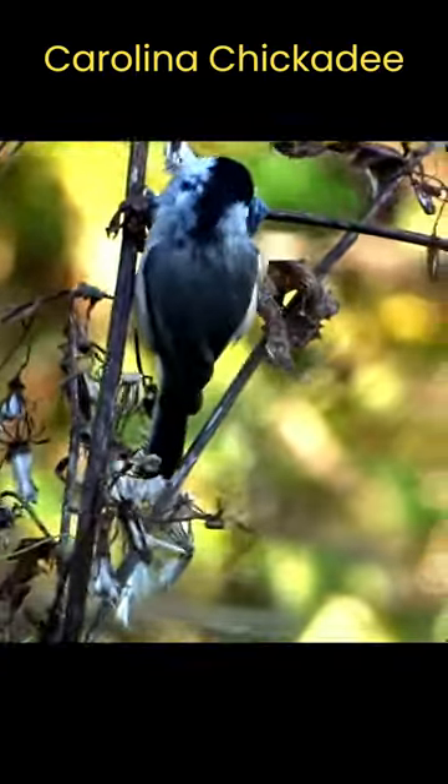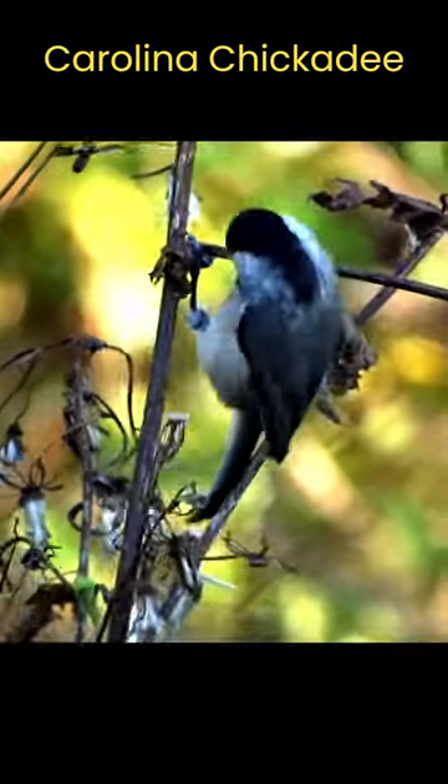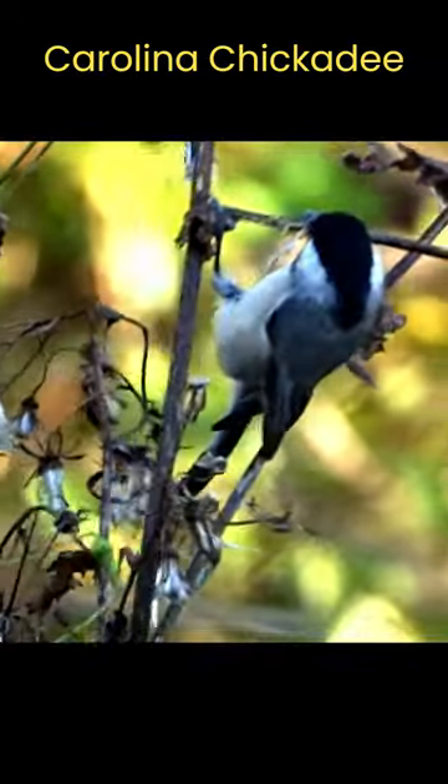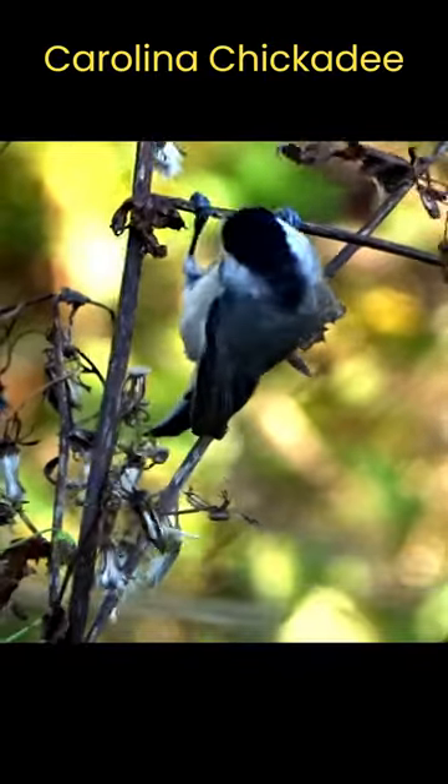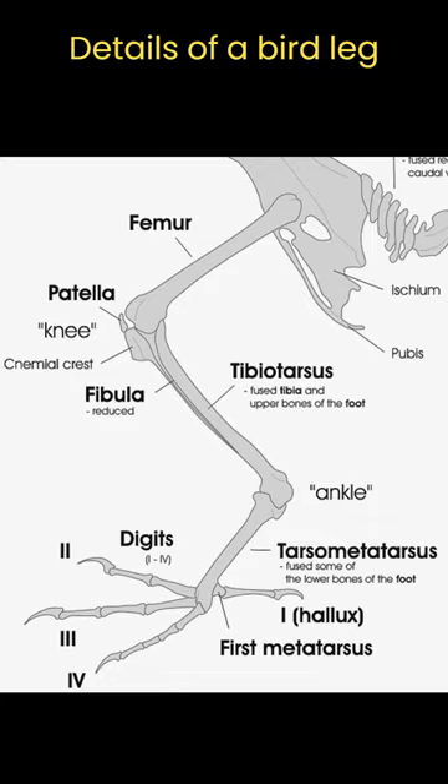See how this Carolina chickadee is hanging from that branch? Its legs are bent at the knee joint the same as our legs bend. In fact, a bird's leg has the same basic bone structure as our leg — the femur, tibia, fibula, and the bones of the feet and toes.